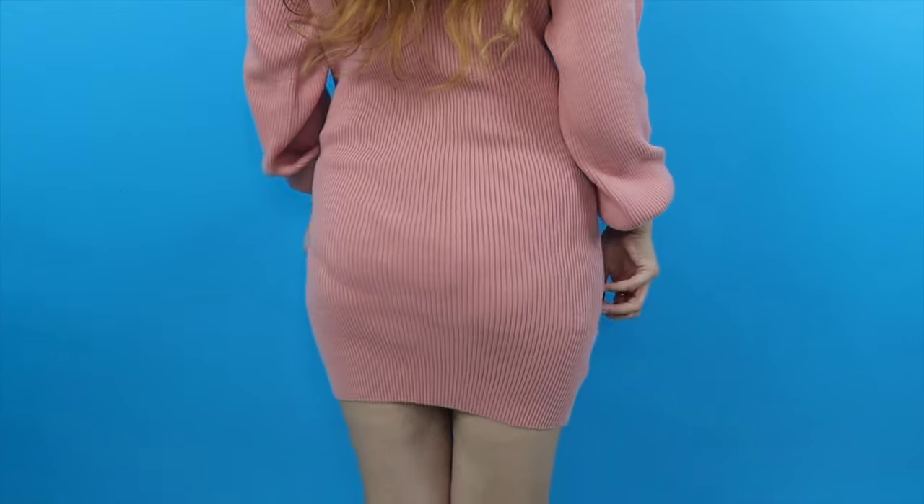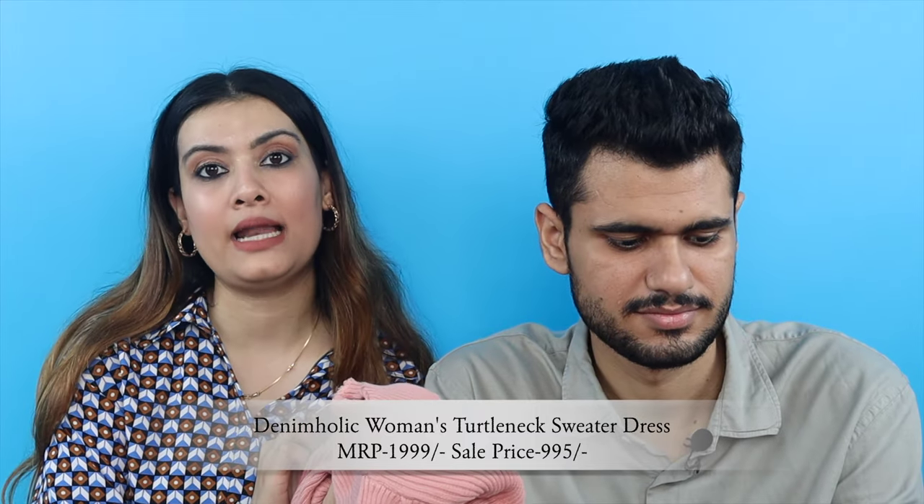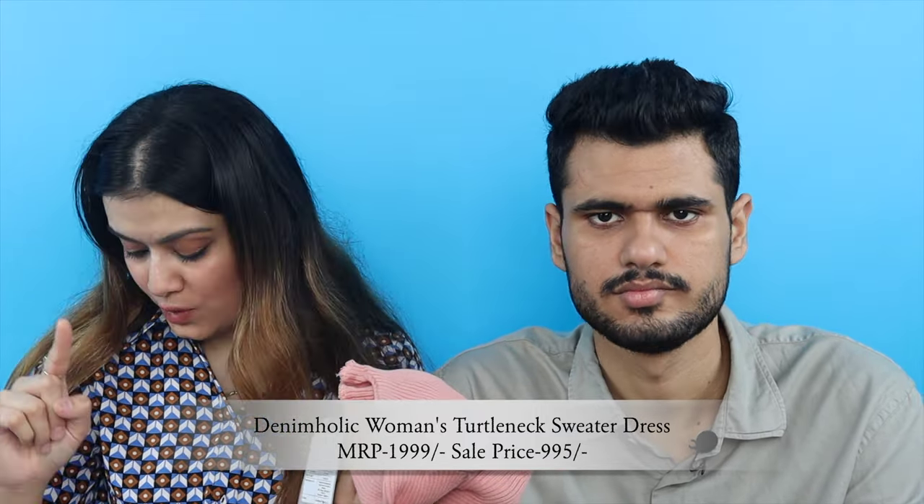The most exciting item I'm going to show you is this winter dress! There were a lot of colors available, and this is a turtle neck — yes, turtle neck. The quality also looks amazing. This is from the brand Denimholic, MRP is 1999 but I got it for 995 rupees — almost 60% discount. I love this in winters! You can style it with long boots and you'll look very fashionable. Trust me, it'll look very good.